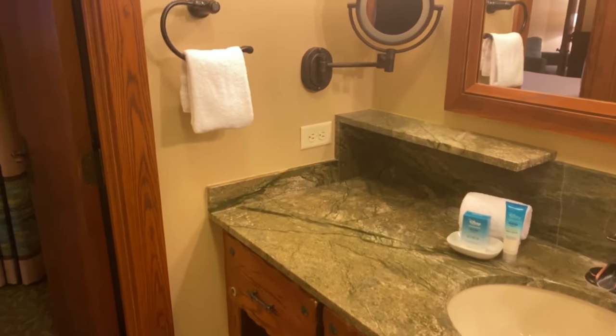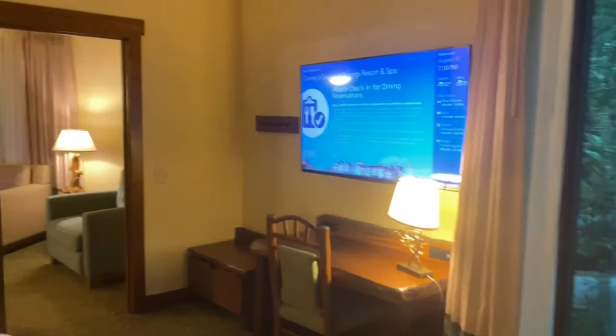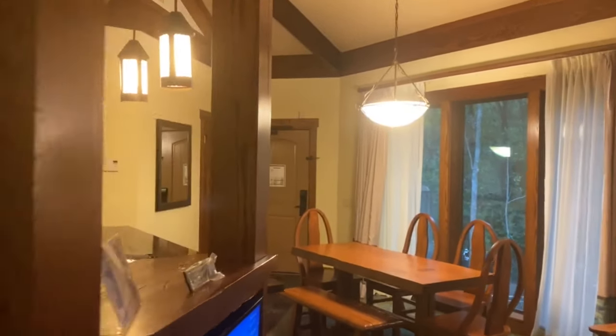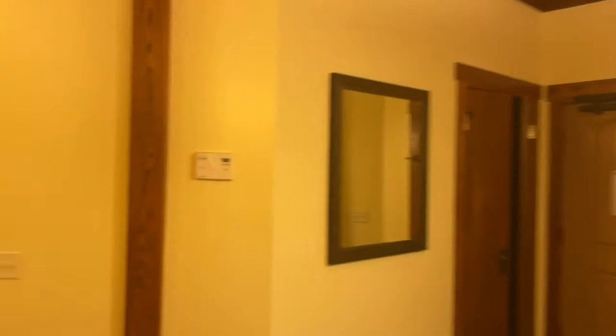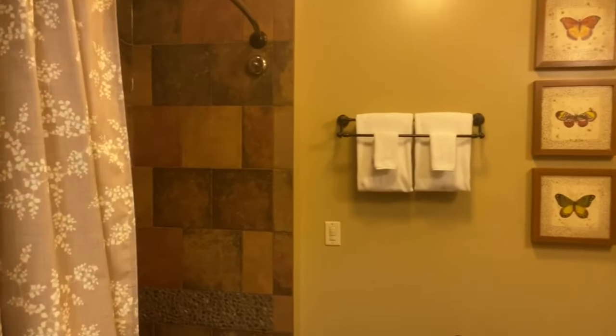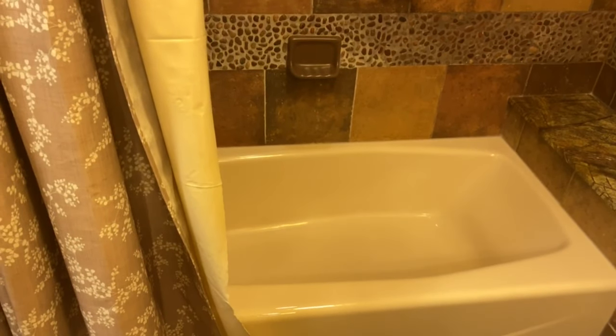Let's head back out into the master room. The other two guest rooms do share a bathroom. But first there is a closet here — this is where the washer and dryer is. And then the communal bathroom shared for the two rooms has a large soaker tub with nice tile work.